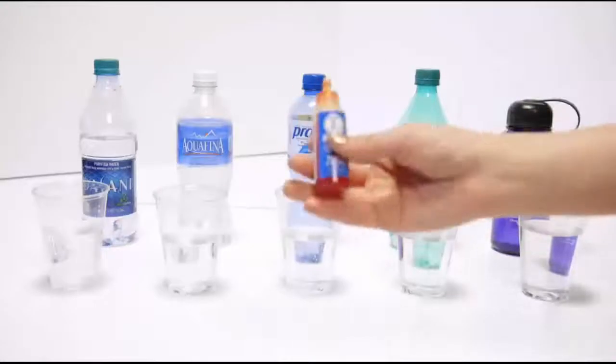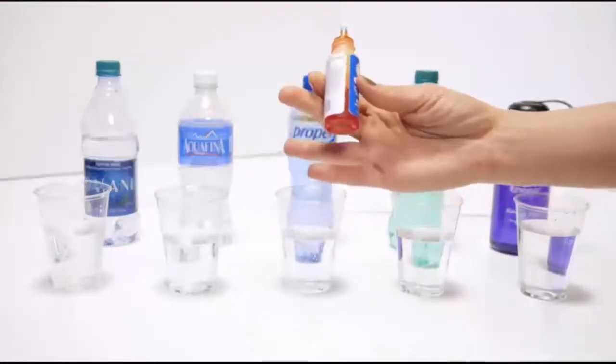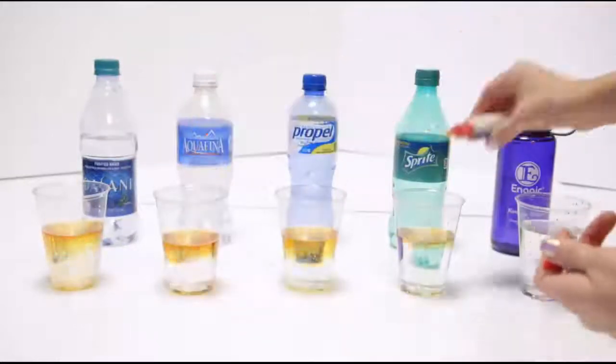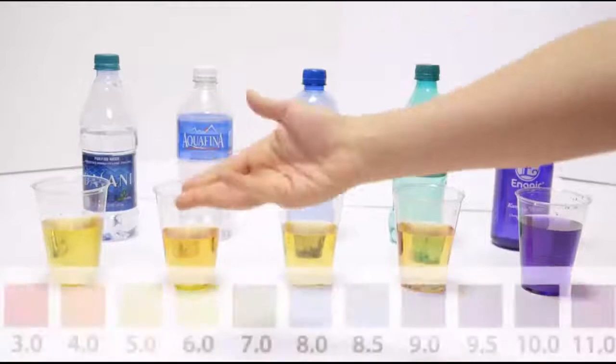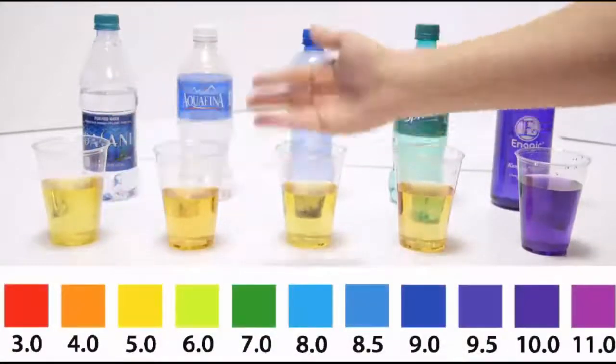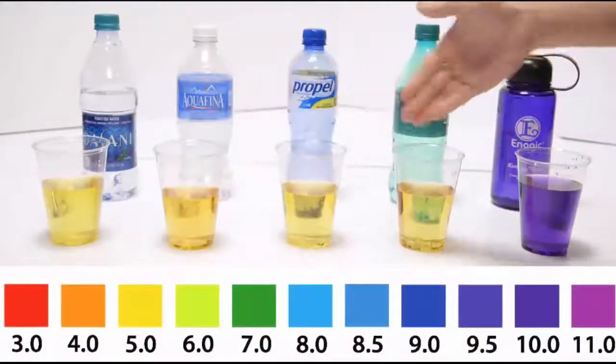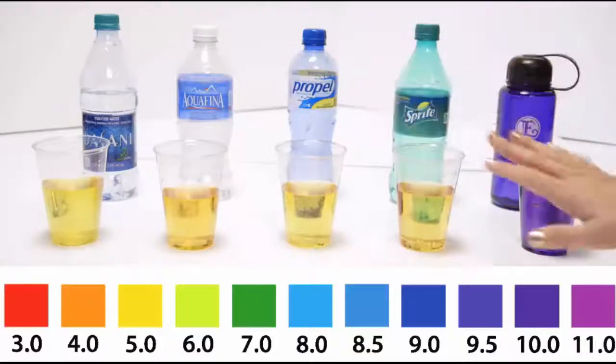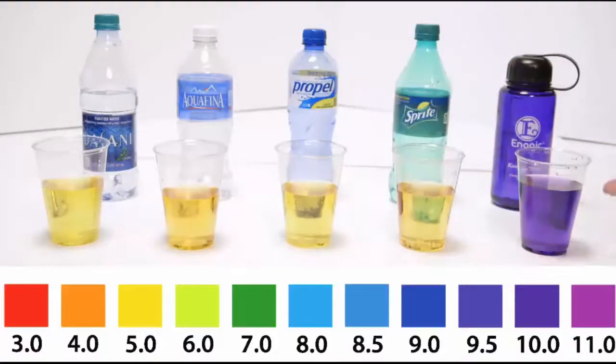These are just pH drops, like you would test your pool or any liquid. If you look at the pH chart, it's about a 4, and then typically pop and sports drinks are right in between a 3 and a 4 pH. With the kangen — this is actually the 9.5 water — but the machine can make 8.5, 9, or 9.5 so that you don't detox too quickly.